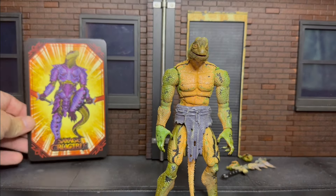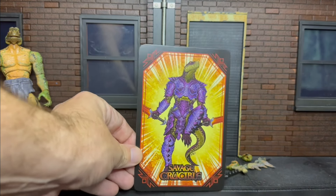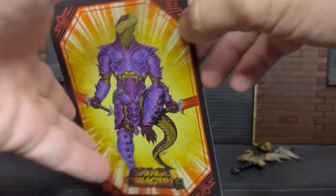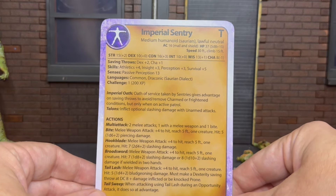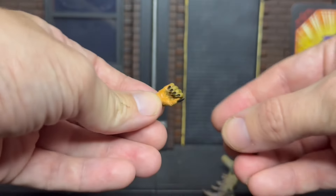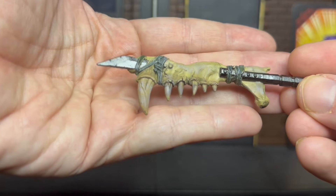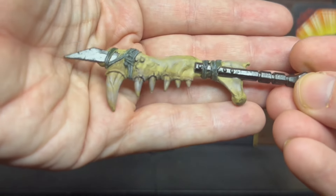Let me show what he comes with. There's a blink-and-you'll-miss-it map insert, and a really nice postcard-style art card showing the Lemurian in full armor. There are stats on the back — Imperial Sentry saving throws, very Dungeons and Dragons. Accessories are light, but there's an accessory pack available. You get grabbing hands and a really cool bone sword — it looks like he ripped the jaws off some creature and tied them to a sword-spear. Inventive weapon.